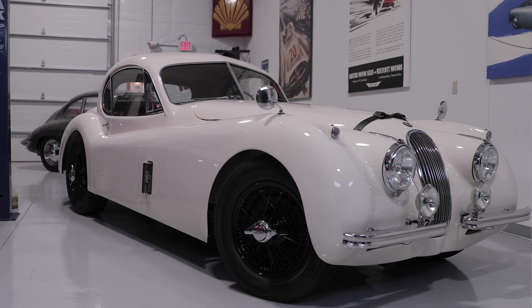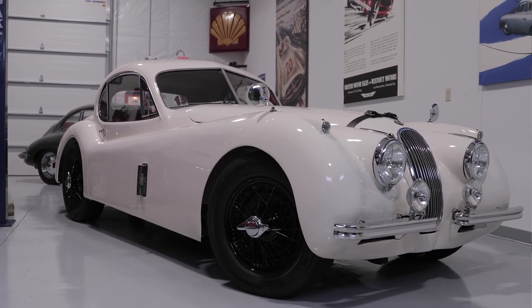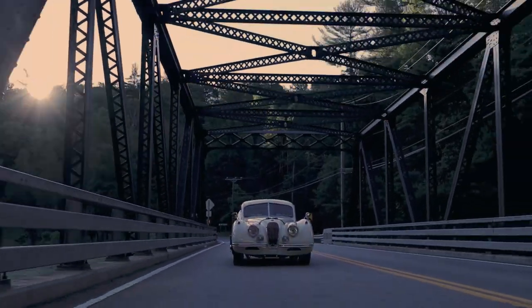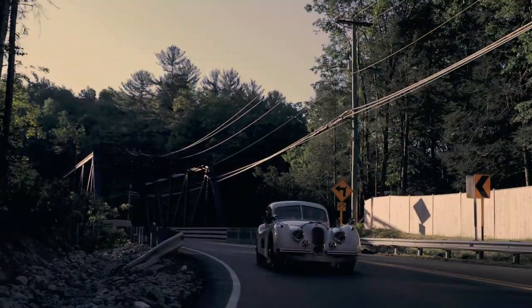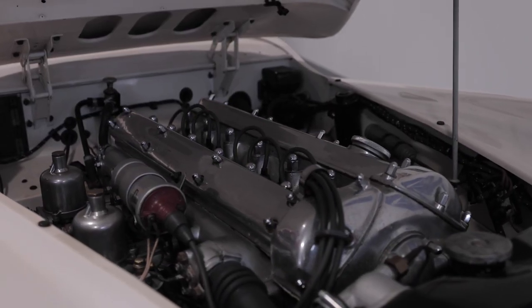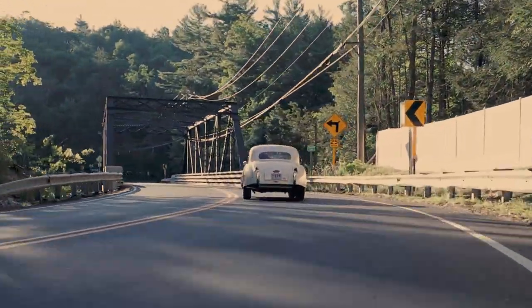I love the story behind the XK120. Originally, what Jaguar wanted to do was create a luxurious four-door sedan and put a race car engine in it to showcase that. Unfortunately, when the show came up they really weren't ready. So with just a couple of weeks, Sir William Lyons and his team created this sports car to showcase the XK engine. It turned out that the XK120 stole the show, and they got so much interest in it they were forced to put it into production.